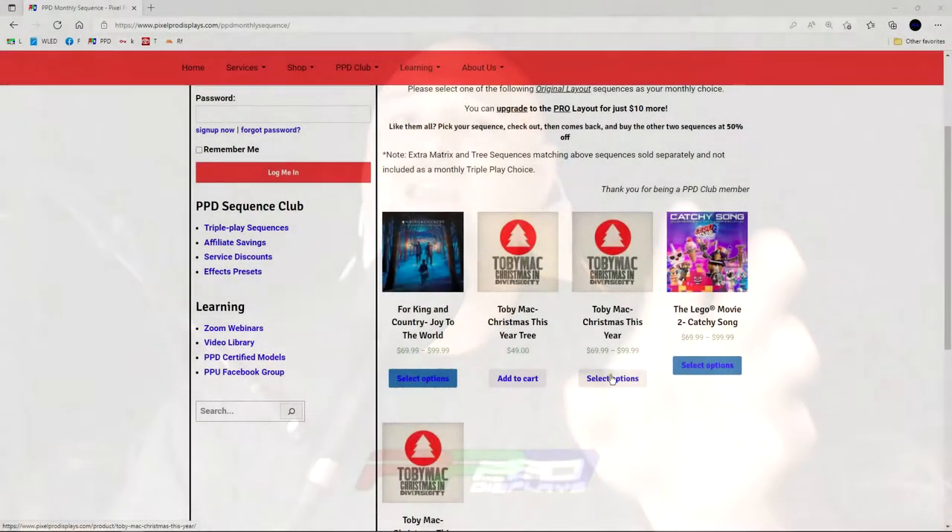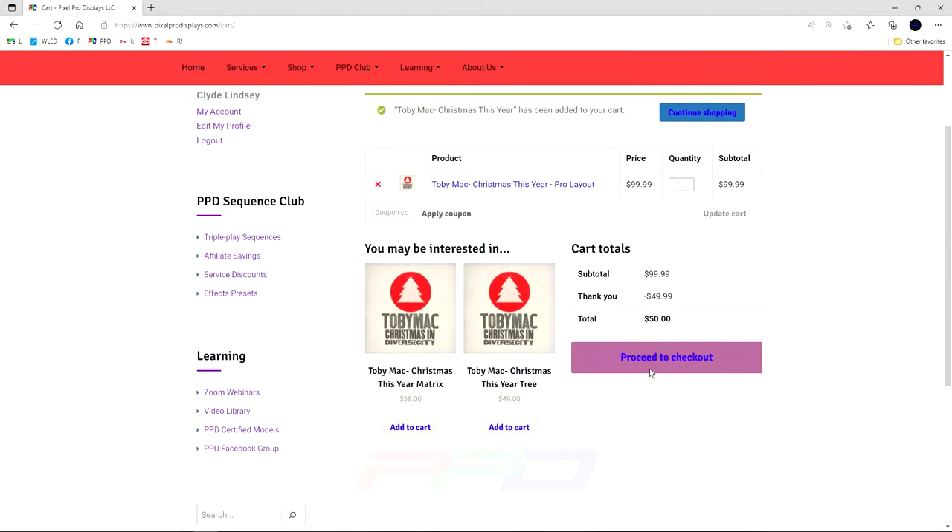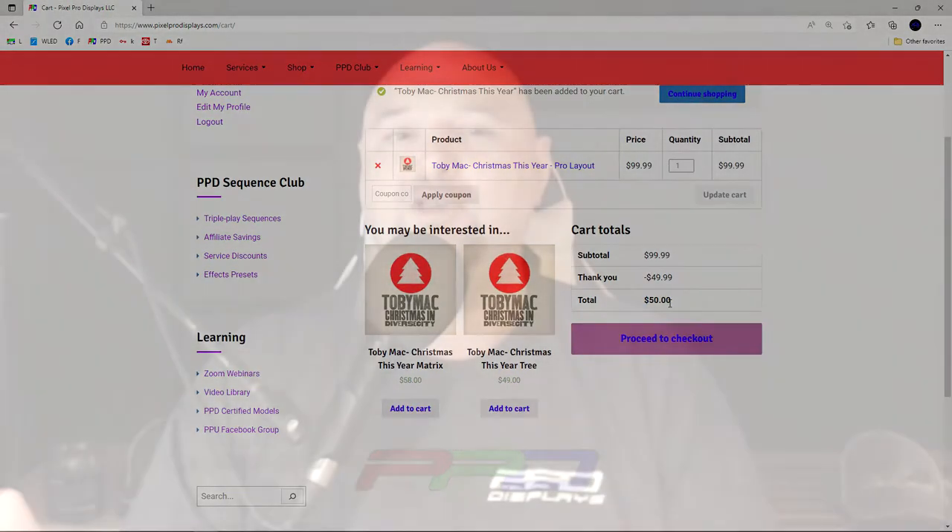Finally, after you've selected and checked out of your initial first selection, you can go back to the Triple Play page and take advantage of our 50% off Triple Play Choice songs. The other two songs in the store will be 50% off, so that's a savings of $100 off of our very best sequencing.